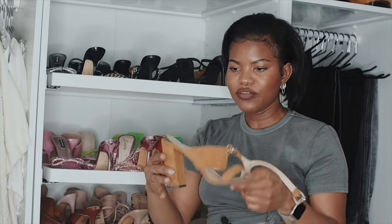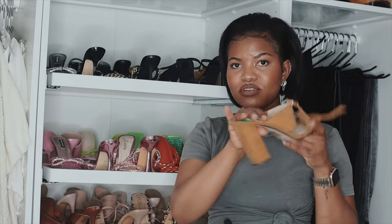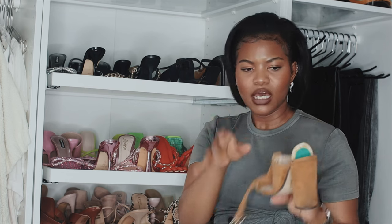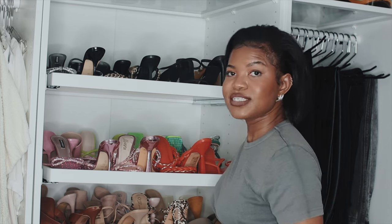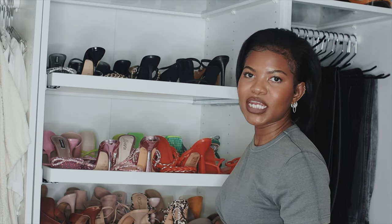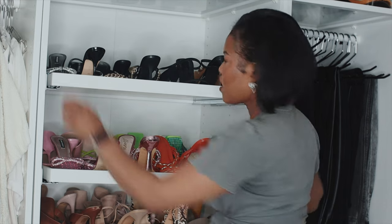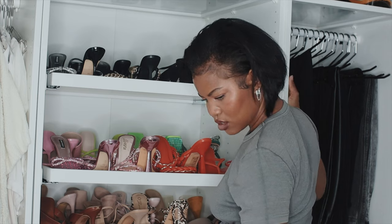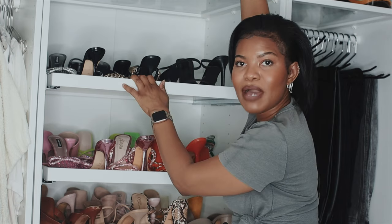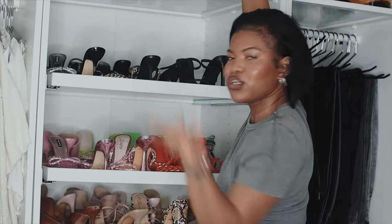The last pair of shoes in that section are from Forever 21 — back in my Forever 21 days. I think I'm going to get rid of this one. Every year I tell myself I'll wear it by the end of the year, but I haven't, so I think I've just outgrown it.